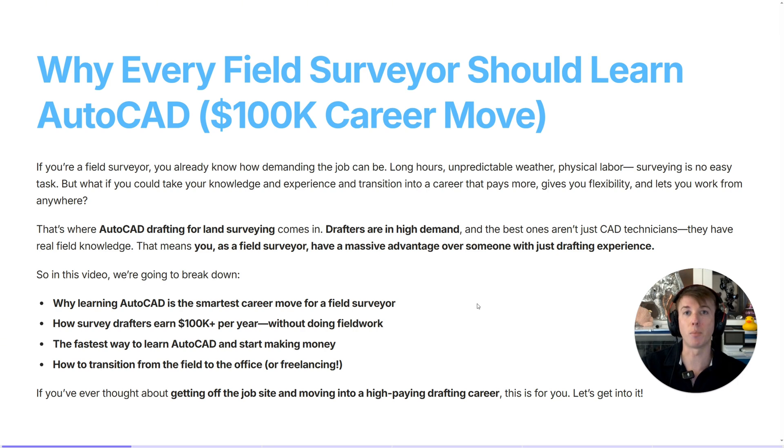My name is Jason Hunt. I'm a professional AutoCAD trainer and I run the only land surveyor drafting program in the world. Today I'm going to talk about how you can make that transition from outside to the inside, with potential room for growth as a project manager or even as a professional licensed surveyor.